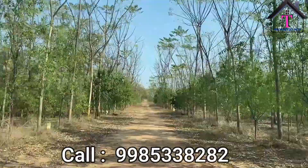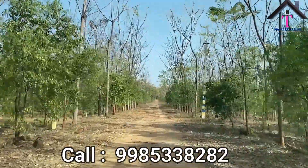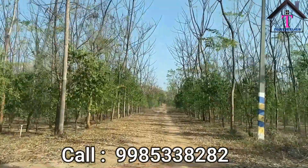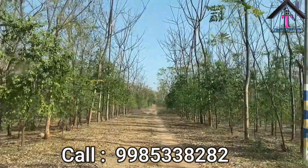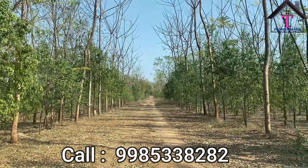We also have 40 plus Malabar neem plants. Sandalwood plants are highly useful for ayurvedic medicines and daily products. Malabar neem plants are highly useful for making wood items. This is a very beneficial project for the person who wants to invest near developed areas.